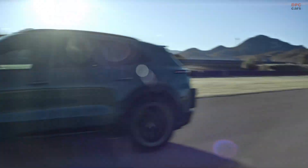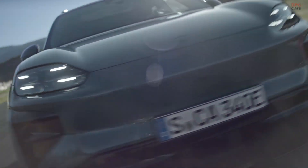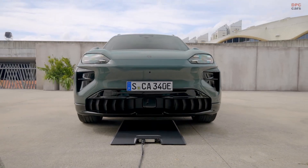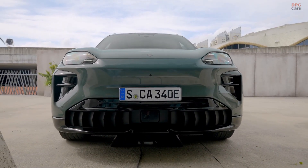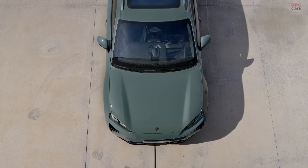The Porsche Cayenne Turbo Electric is the kind of vehicle that makes you pause and realize how far the electric world has come. Porsche did not just build another premium electric sport utility vehicle. They created something meant to challenge what you thought could come from a family-sized electric performance machine.